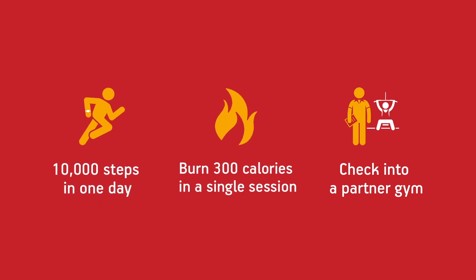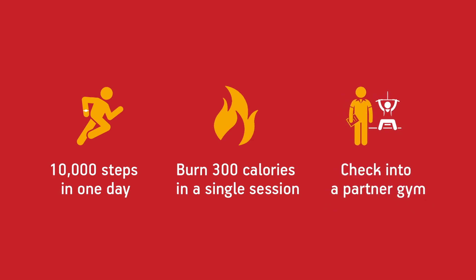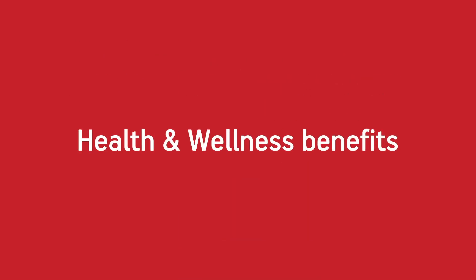burn 300 calories in a single session, or check into one of our partner gyms. The more active days you earn, the higher you move up the levels and the better your rewards.